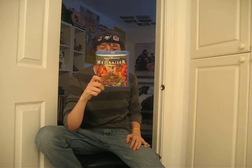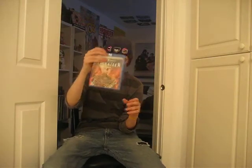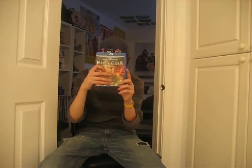Next we have Hellraiser — this is the Anchor Bay Collection. One of my favorite horror series next to Friday the 13th and Nightmare on Elm Street. They got worse as time went on, but this movie is just awesome. Some of the effects are so amazingly good. If you love horror movies, check this one out. This is a no-brainer. You can get this cheap, like ten bucks everywhere — I paid a dollar.